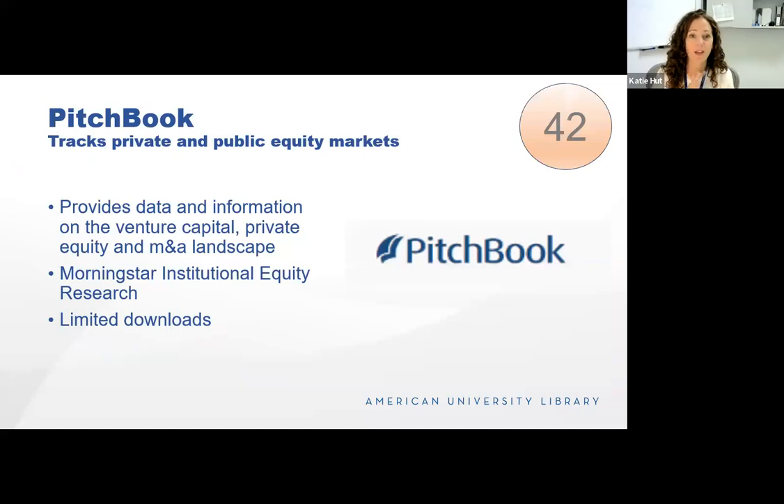PitchBook tracks the private and public equity markets. It provides data and information on the venture capital, private equity, and M&A landscape, including information about funds, limited partners, service providers, founders, investors, and buyers. Its greatest value is the ability to create really customized spreadsheets of information on these sectors. It also has research reports on emerging tech. We also now have access through our subscription to Morningstar Institutional Equity Research, which replaces our previous subscription to ValueLine. The analysts will work with individual researchers to access data they need that might not be on the platform, and their chat service is really helpful, though downloads are very limited.